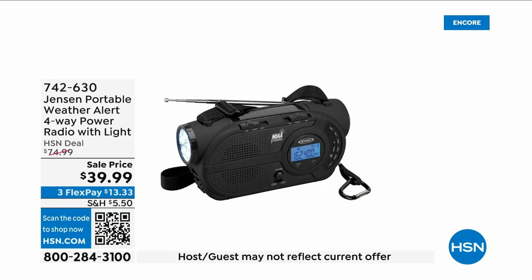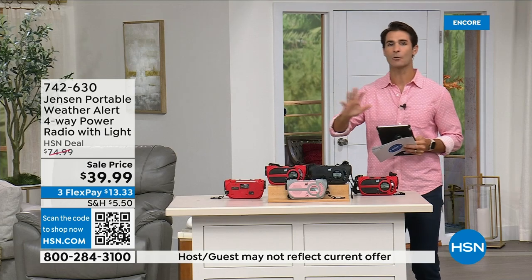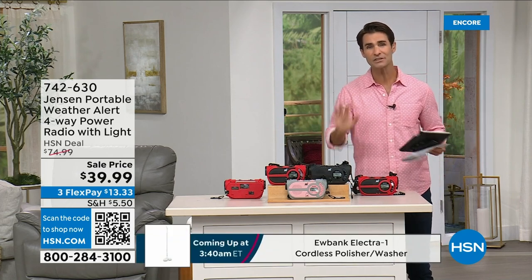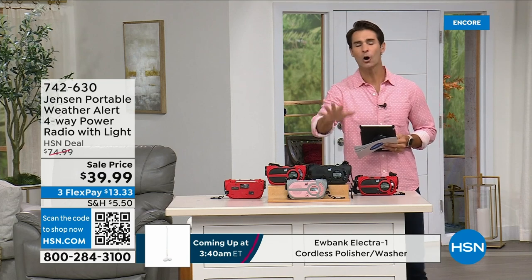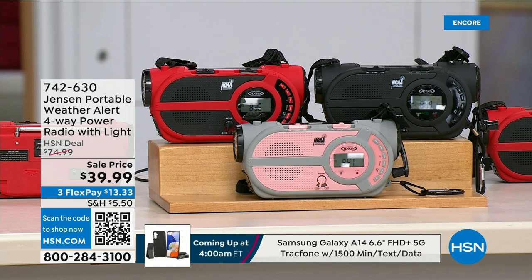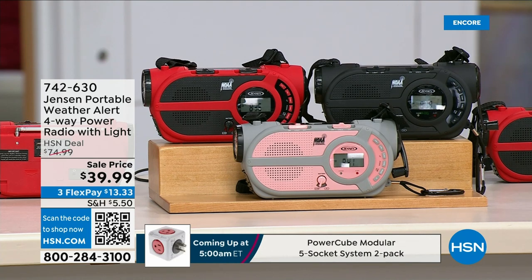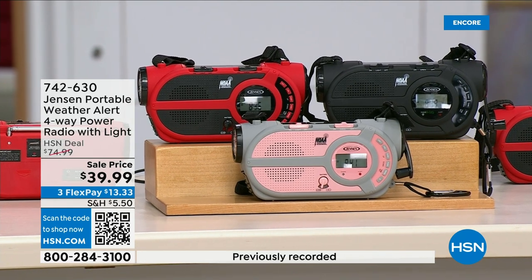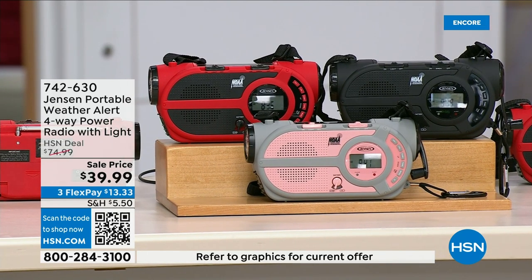Major emergencies and natural disasters — power outages, hurricanes, big storms — are putting people in emergency situations constantly. This is the ultimate in preparedness: the Jensen portable weather alert four-way power radio. It's your AM/FM radio but also has seven designated NOAA weather channels so you can always stay up to date. You can put three double-A batteries in here, and there's also a solar panel on the top.